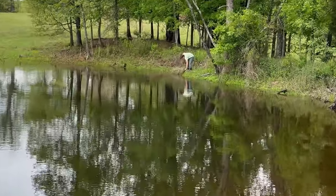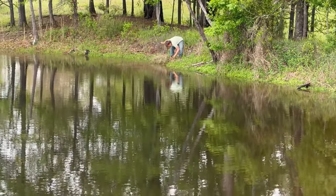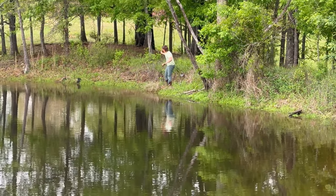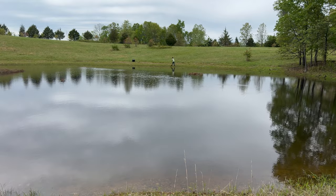Get him! Grab him — like your life depends on it! Good catch, my man. Grayson just caught a greenie.